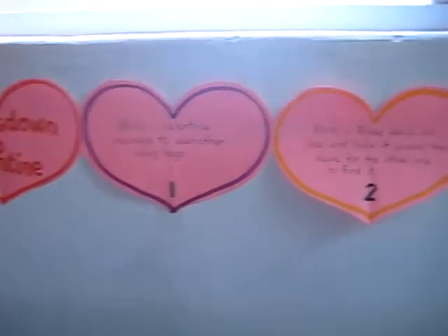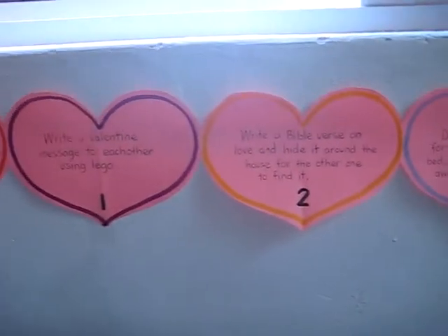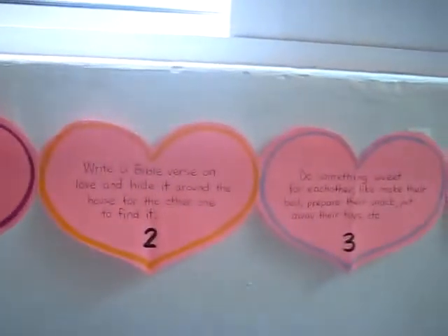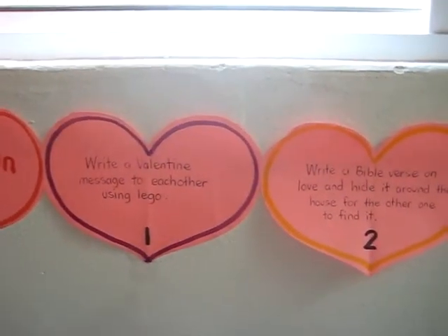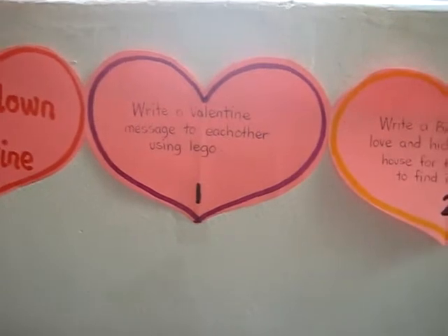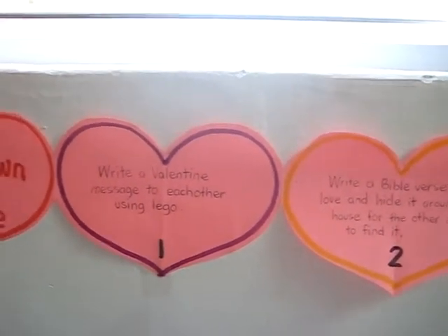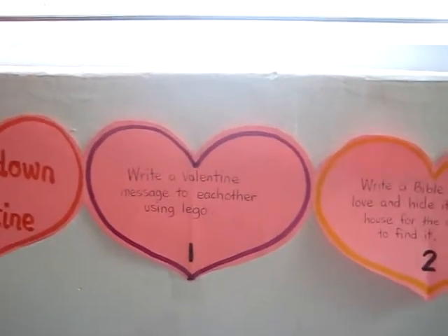Here are the seven little things that we did before Valentine's Day. Our first day I wrote these up and then my little boy came and read it each day until Valentine's Day. The first day it says: write a Valentine message to each other using Lego. So we got a whole bunch of little Lego pieces and they made letters with the Legos, shaping them into little messages.